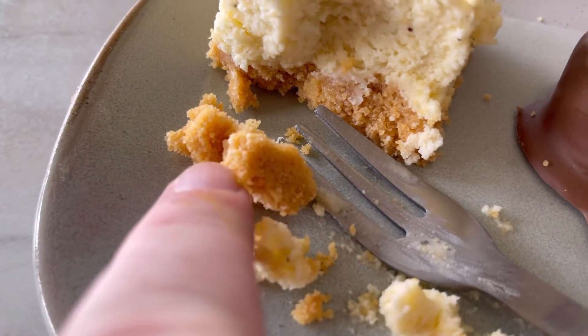Lemon cake. Oh yeah, that's very good. The crust on it is really good as well.